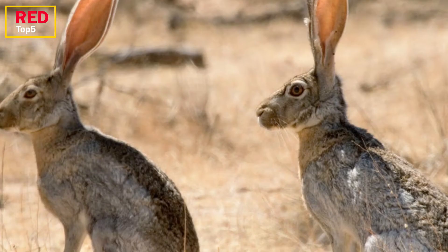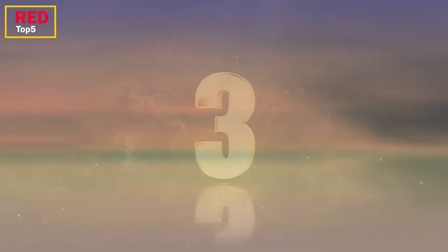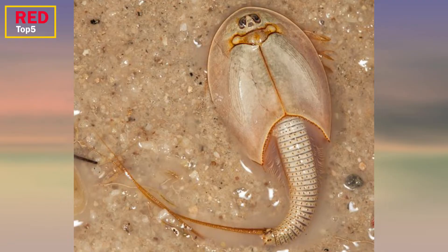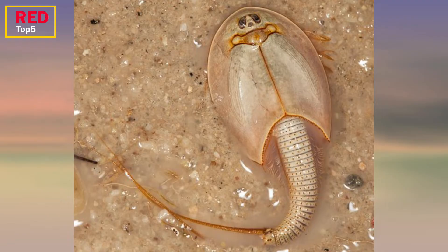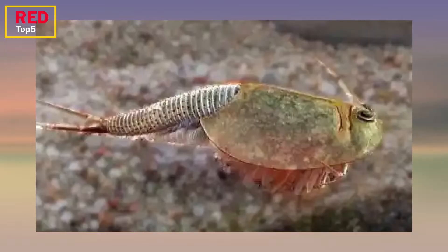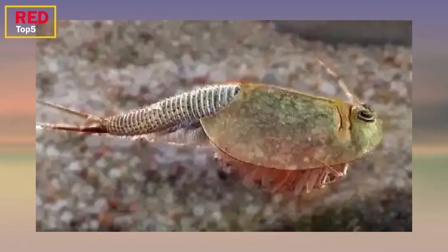Number three: the Tadpole Shrimp. In comparison to the other animals mentioned here, this one is small but no less wonderful. Tadpole shrimp, which belong to the Triopsidae family, haven't undergone significant evolution since the Triassic period, which started around 252 million years ago. They are between 0.08 and 3.9 inches long and resemble small trilobites. They may be found all throughout the world, and some make use of arroyos — dry creek beds found in deserts that fill up when it rains — to survive.